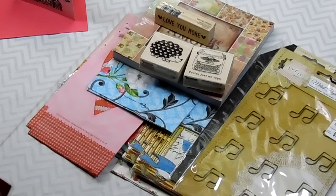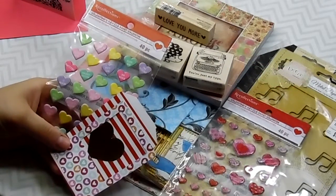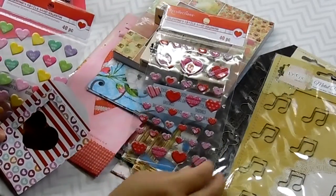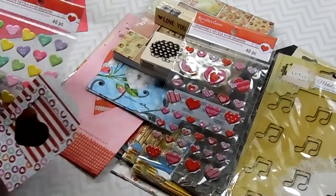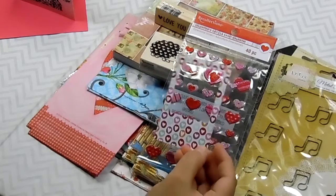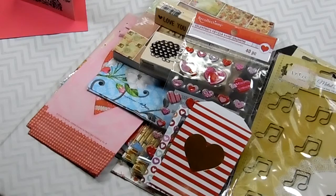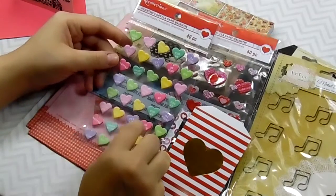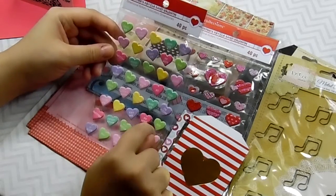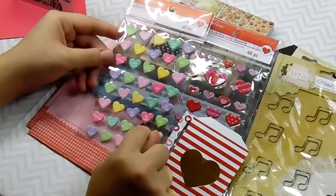Oh my gosh, look at you guys. She sent me some stickers — some Valentine's Day stickers. How pretty. And they're like kind of raised up, they're so cute. And here's a Polaroid frame, that's so cute. And a heart bag. Lori, this is so sweet. And then there's another one — Valentine's Day dimensional stickers. And they have the candy treats: Crush Cupid, I'm Yours, Kiss Me. That's so cute.